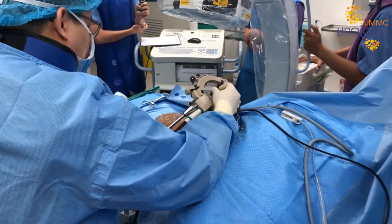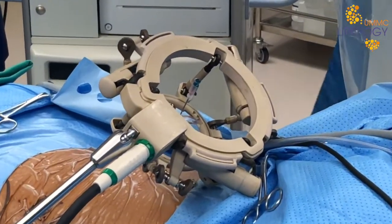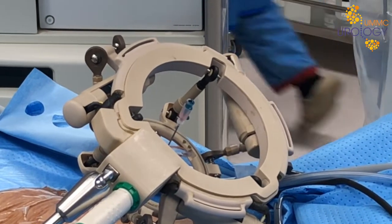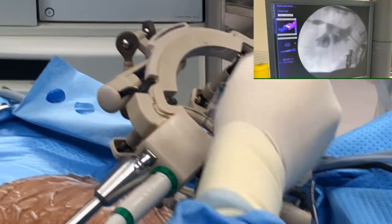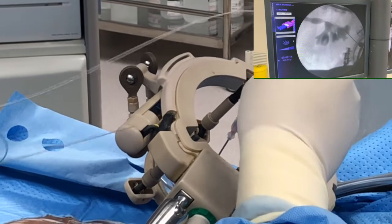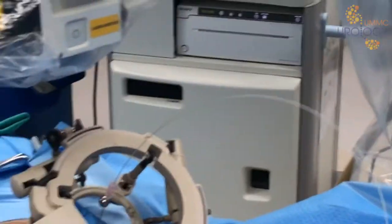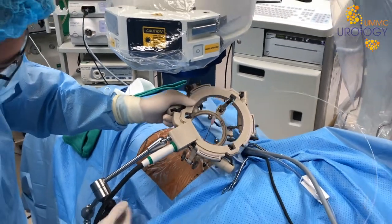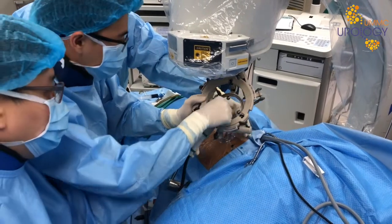Accurate renal access is confirmed by efflux of urine in the Chiba needle, as well as imaging with the C-ARM positioned at a different angle. The guide wire is then introduced into the collecting system and passed down into the bladder via fluoroscopy guidance. Upon completion of renal access, the ANT device is easily unblocked and detached from the surgical field.